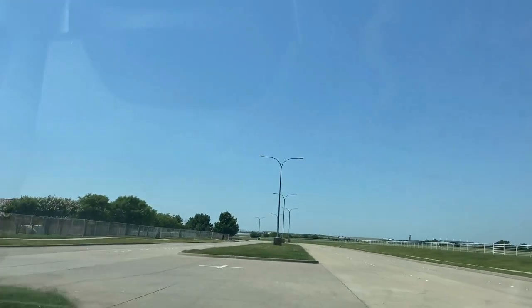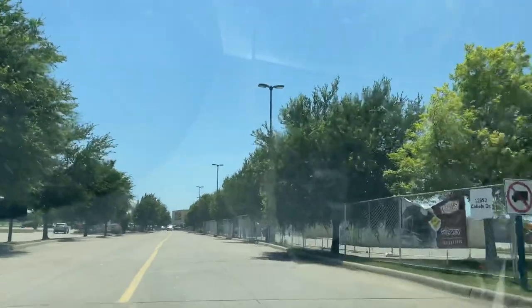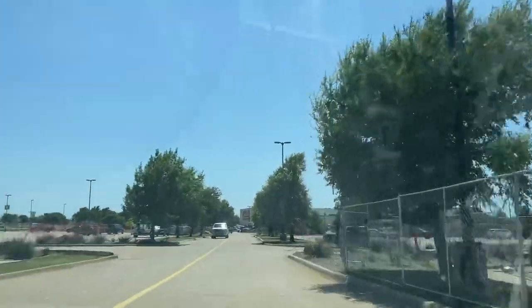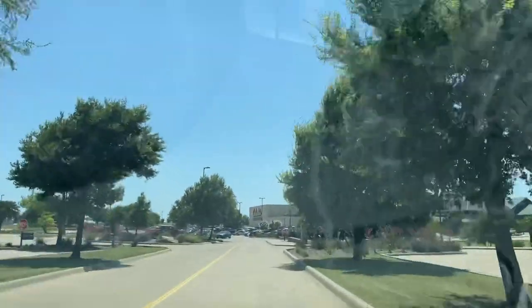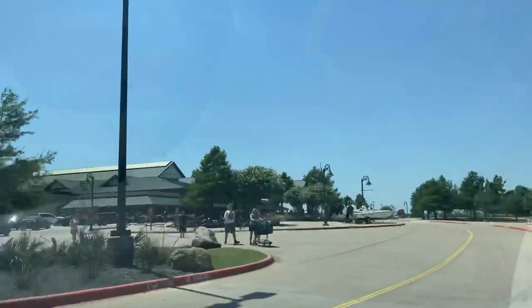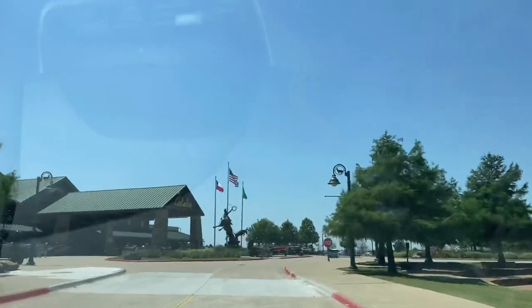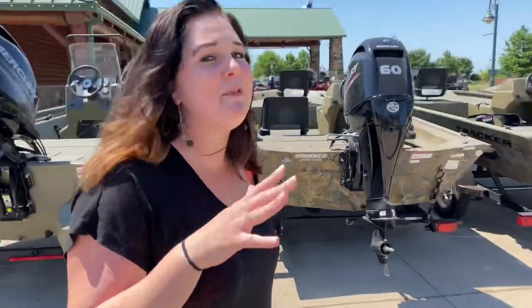Alright guys, we are about to enter the magic — this is basically Disney World for us, Disney Kingdom, all of Disney. This is the entry for Cabela's, y'all. We're talking about Cabela's! Hi, are you saltwater fishing and you don't know what to get? Well, here at Cabela's you can find pretty much everything you need. Let's go!